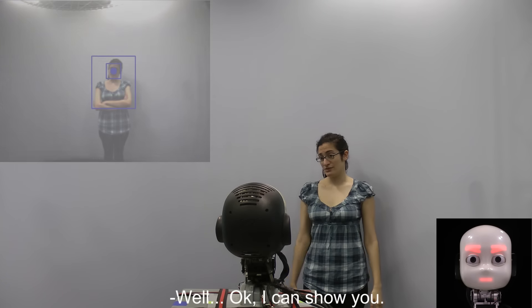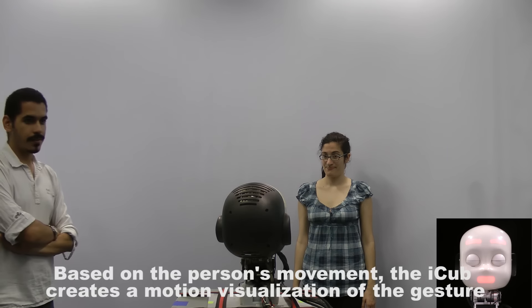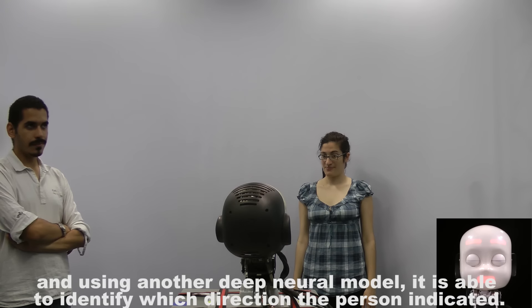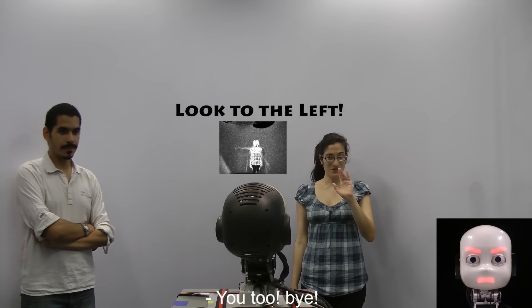Where can I find another person here? I can show you. Based on the person's movement, the iCub creates a motion visualization of the gesture. And using another deep neural model, it is able to identify which direction the person indicated. I got it. Have a nice day. You too. Bye.